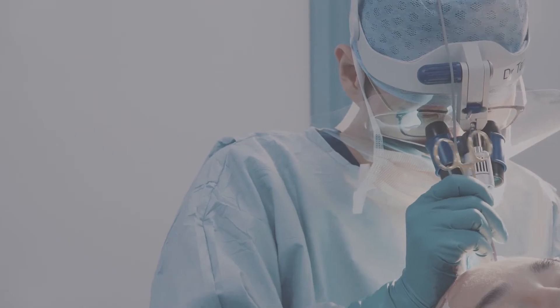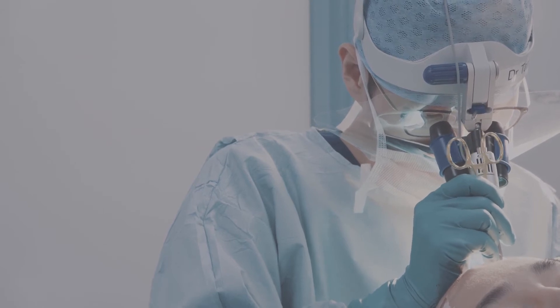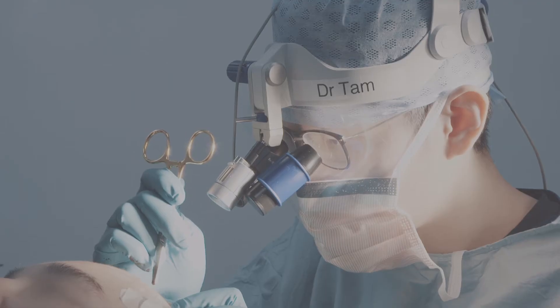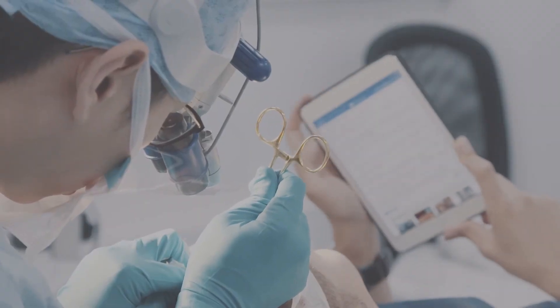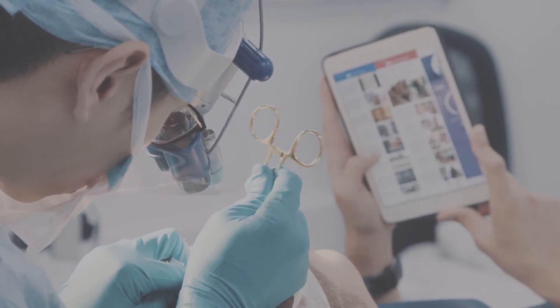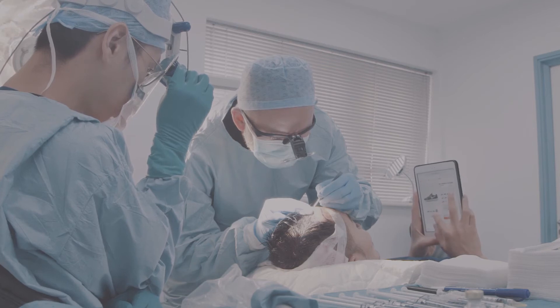Dr. Tam will carefully choose the correct custom blade size to match your size of hair follicles to create your sites. He believes that the fit between your hair follicles and your Recipient Sites is crucial because it hugely affects the density and your natural-looking hairline. This is why Dr. Tam personally hand-cuts his customised Recipient Blades to ensure a near-ideal fit for you.